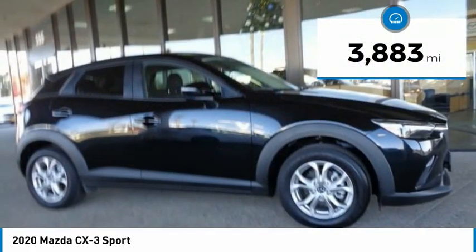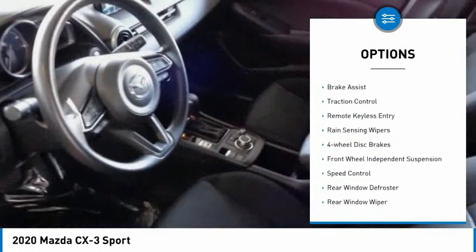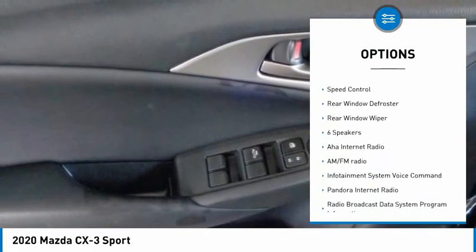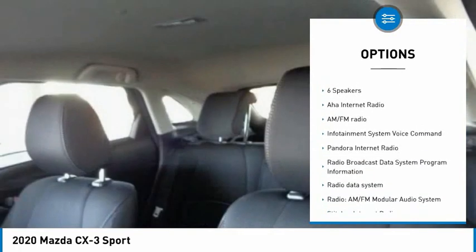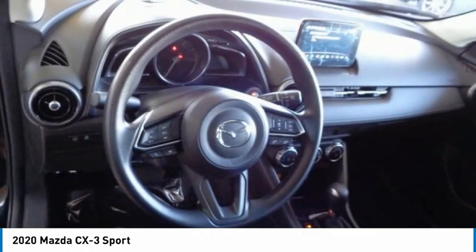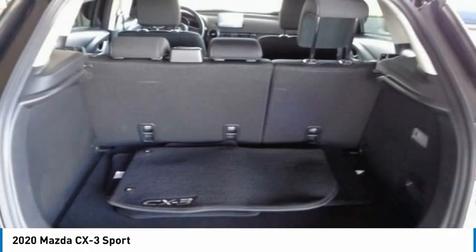This vehicle has less than 4,000 miles. Here are some of this vehicle's great options: electronic stability control, brake assist, traction control, remote keyless entry, rain sensing wipers, four-wheel disc brakes, front wheel independent suspension, speed control, rear window defroster, rear window wiper. Come see the car for yourself.